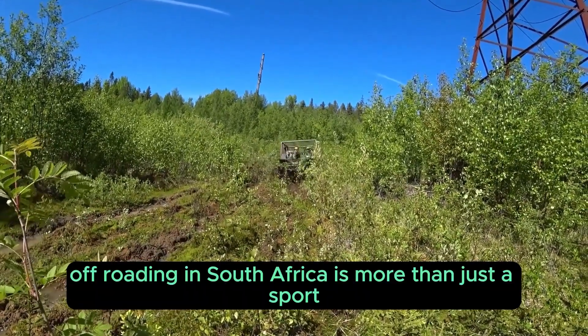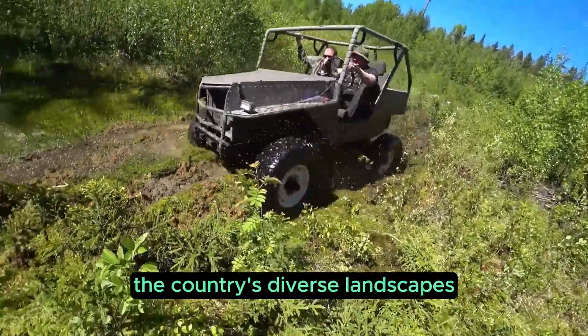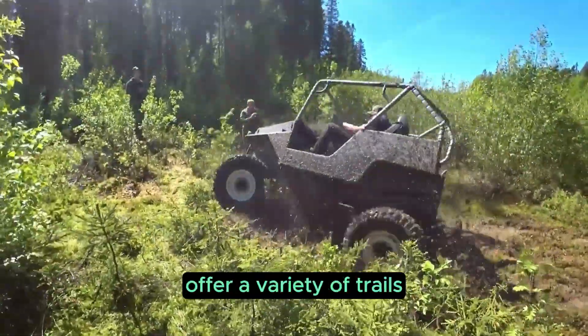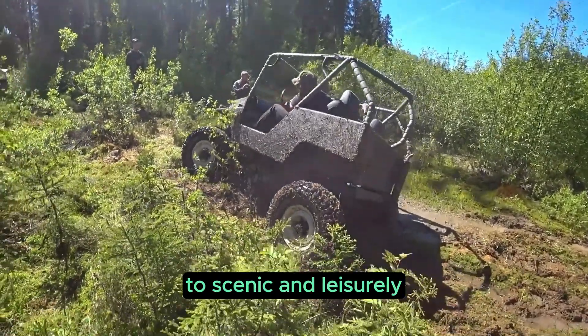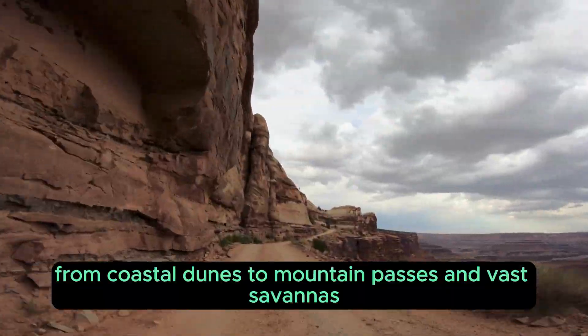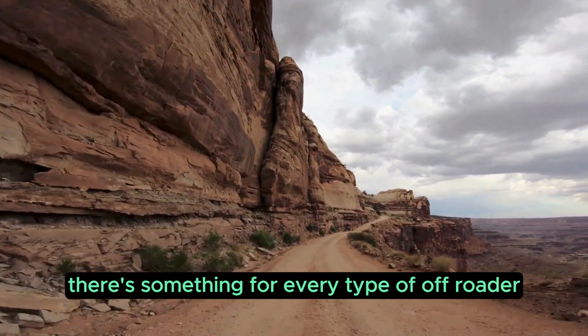Off-roading in South Africa is more than just a sport — it's a way of life. The country's diverse landscapes offer a variety of trails that range from extreme and technical to scenic and leisurely. From coastal dunes to mountain passes and vast savannas, there's something for every type of off-roader.